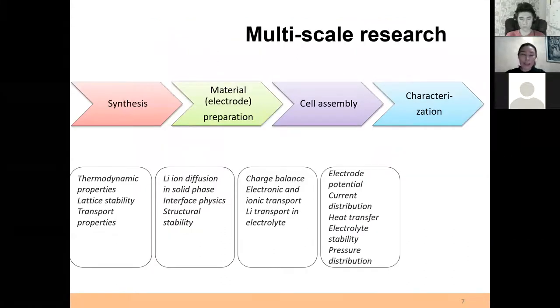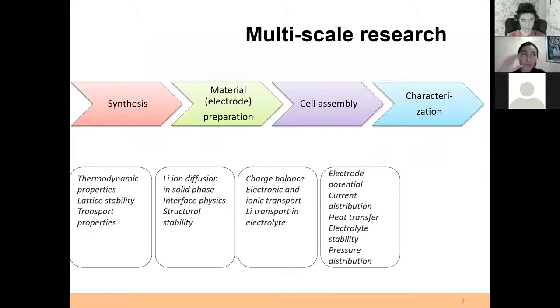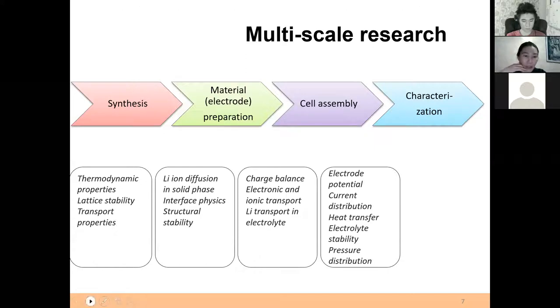For characterization of the batteries — the electrochemical cells developed and prepared — we have several techniques for electrochemical analysis. For the batteries, we are working on each component: designing, developing, characterizing, assembling, and testing in order to improve performance, improve the cycle life, and make the battery work as long as possible.